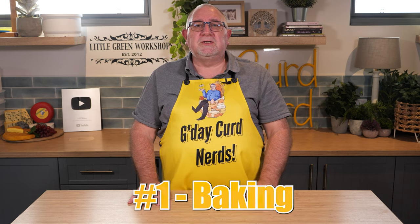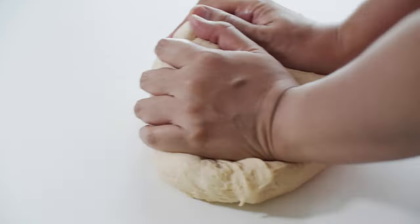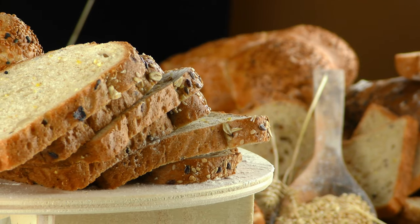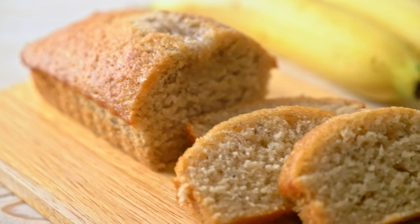Number one is baking. You can use whey instead of buttermilk or milk in sourdough bread, leave-in bread, or even pancake batter. Cakes can use whey in this method as well.